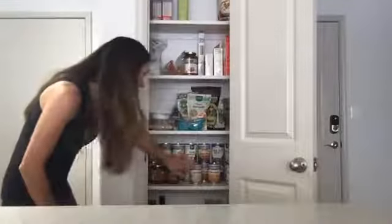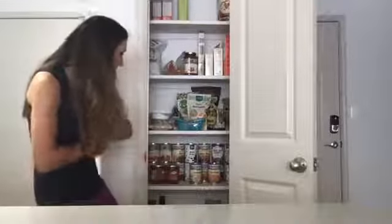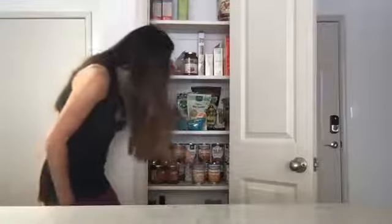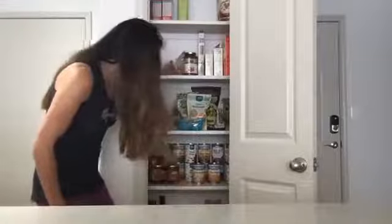All you have to do is get the can opener, wash off the beans, and then you've got some protein and some good starch for your meal. So I have a ton of beans — all kinds. I've got garbanzo beans, kidney beans, pinto beans, black beans, some different white beans, and great northern beans.